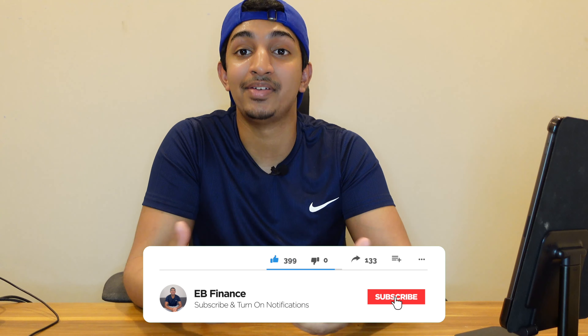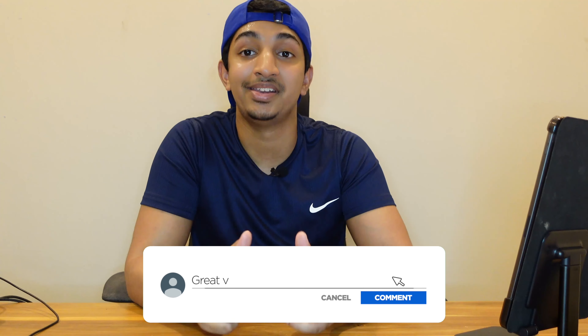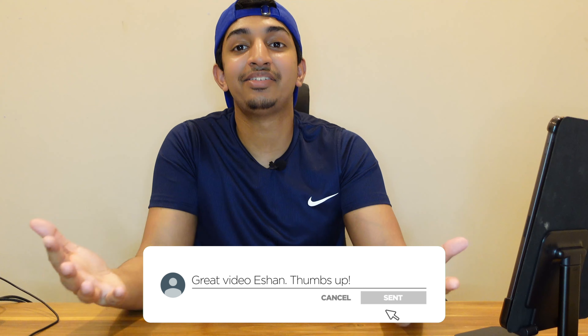If you like the content, make sure to smash the like button and subscribe if you haven't — it does help get this type of content out to traders like you. Thank you so much for watching and I'll see you guys in the next one.